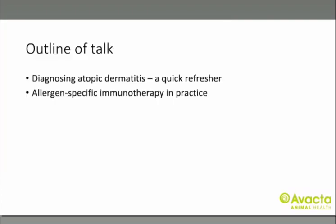This afternoon we are going to do a quick refresher on diagnosing atopic dermatitis, and then we will discuss using allergen immunotherapy in practice. Because if you want to use allergen immunotherapy, it's critical that you have correctly diagnosed atopic dermatitis. If you have missed another pruritic skin condition like ectoparasites, secondary bacterial or yeast infection, or a different hypersensitivity such as an adverse food reaction, then your immunotherapy is not going to be successful.